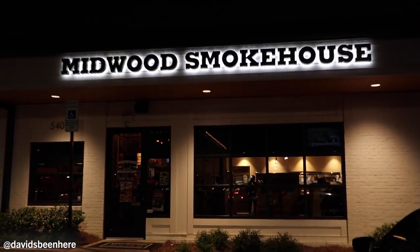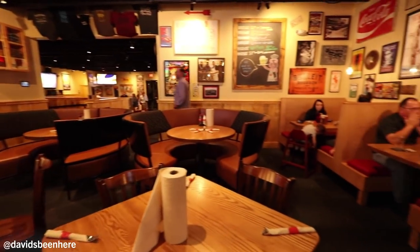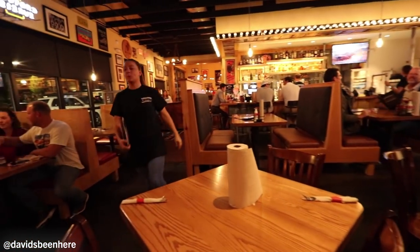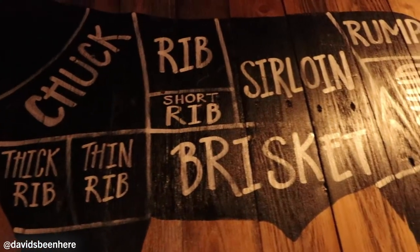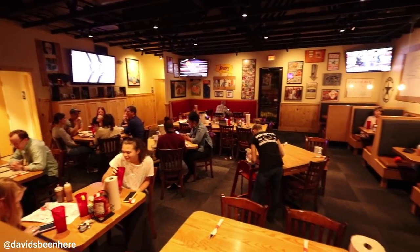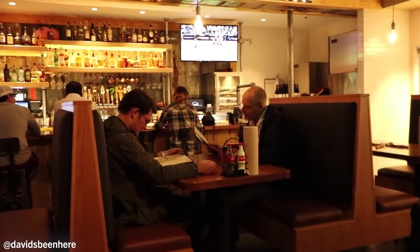Our tour of the Dilworth neighborhood continues — we're going to Midwood Smokehouse, the number one barbecue joint in Charlotte. Let's go inside and eat some barbecue. My name is Michael at Midwood Smokehouse on Park Road and we are a smokehouse. We are known for all of our smoked meats and Texas-style barbecue along with Eastern-style barbecue. I always recommend the brisket. As far as North Carolina goes, it's a little bit difficult to get a Texas-style brisket, but I've had multiple people from Texas saying it is comparable, if not better, than the actual Texas brisket itself. Definitely do that, and the ribs — ribs are probably my favorite.